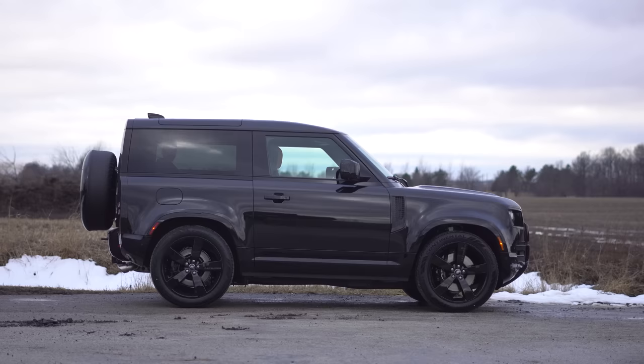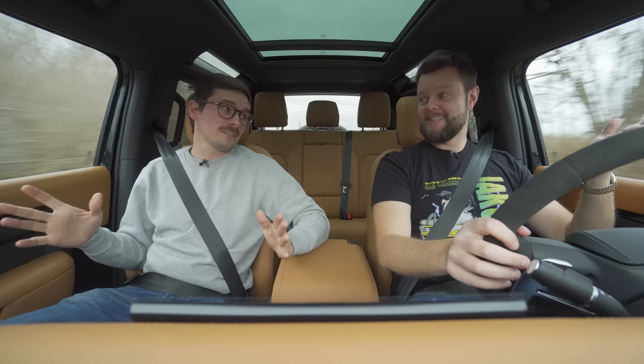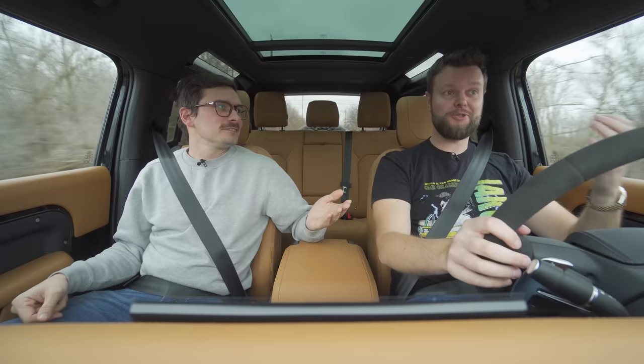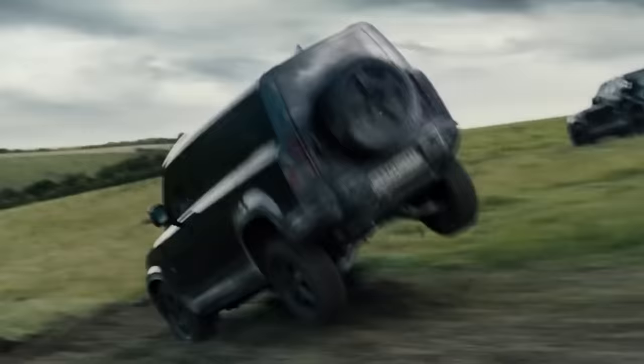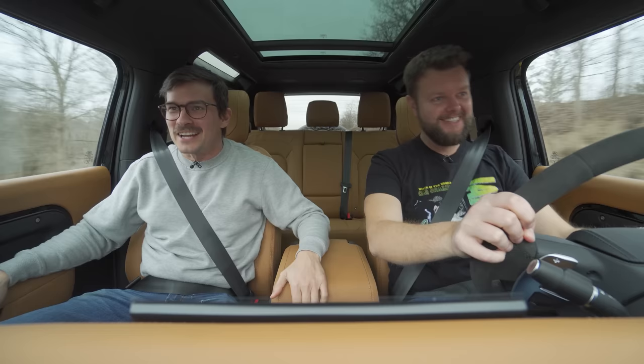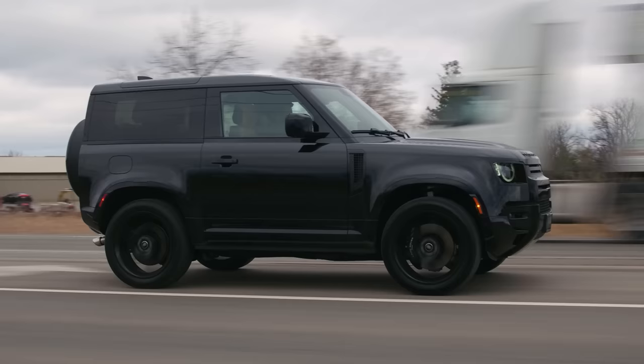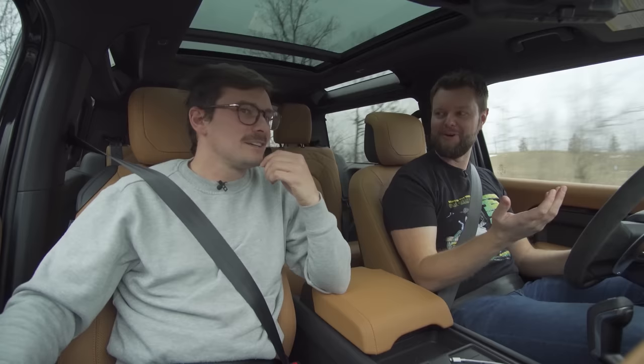Starting with the looks, I think it looks a little awkward, but that's fine. It looks better specked out in one of the lighter colors with a white roof. However, this is pretty menacing considering it's the V8 in the short body. It looks like it's straight out of James Bond — we're the bad guys chasing that guy. The looks are still really good other than the stubbiness, which is kind of cool.